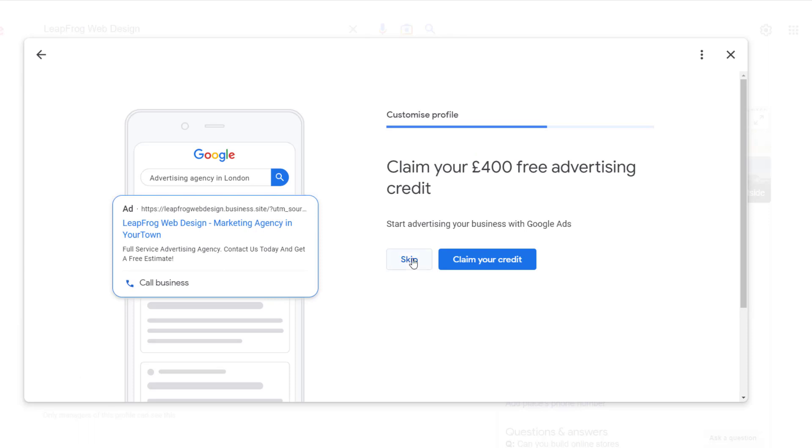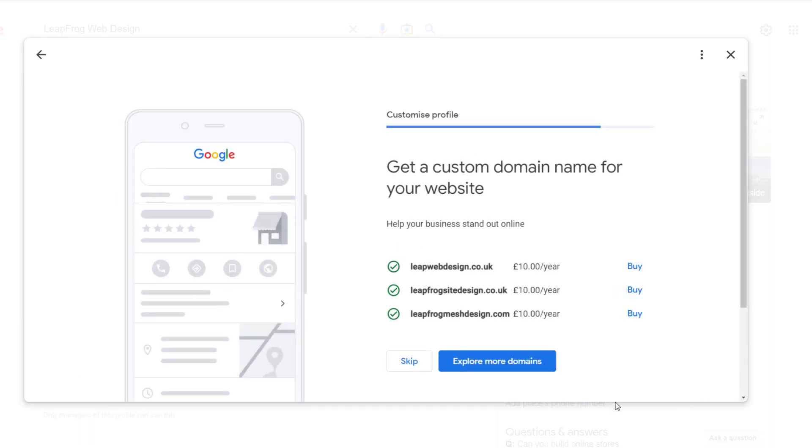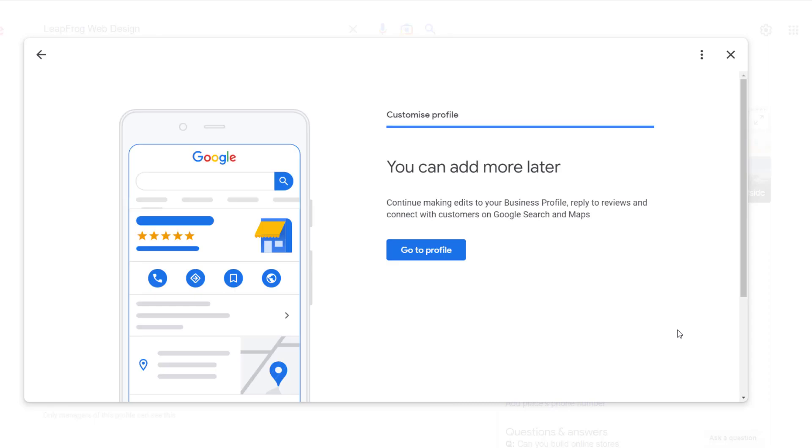But it also suggests setting up a Google Ads account and adding a custom domain to my free Google website, both of which are payable services. Although I am able to skip these two steps, it's interesting to see that Google has chosen to add them as part of the Profile Strength completion process.